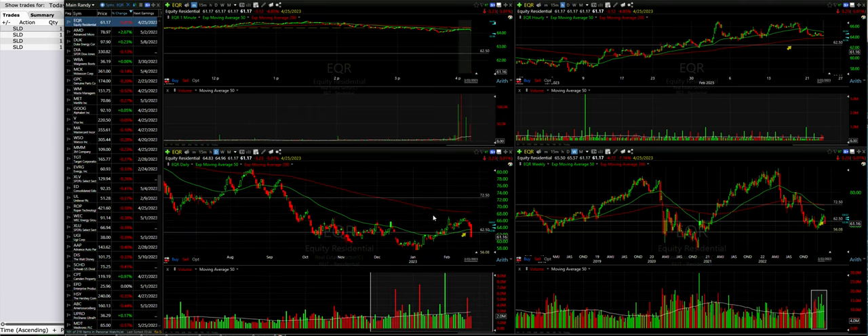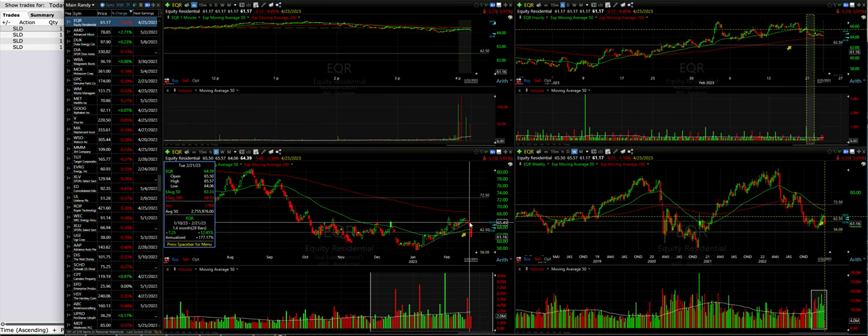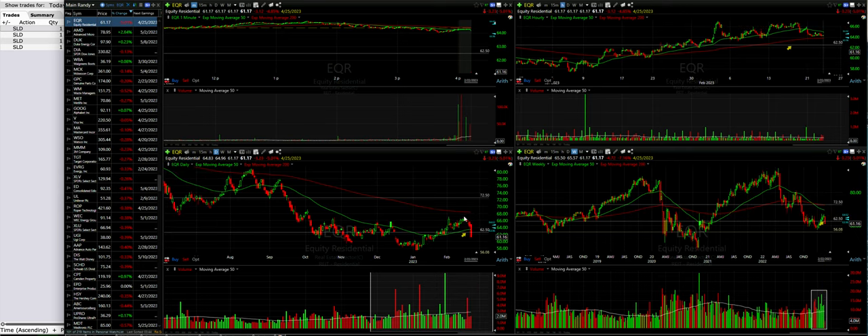I didn't see any news that came through unless it's something I missed. But we did the trade earlier in the day — you can see here we sold the $62.5 cash secured put option where this line is. EQR has been in a nice uptrend over the past couple months. It reached a high close to the 200 moving average on this daily chart, then retraced and appeared to be finding support around this green 50 exponential moving average.